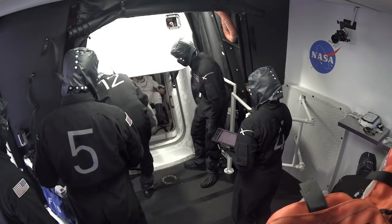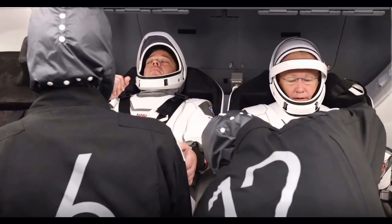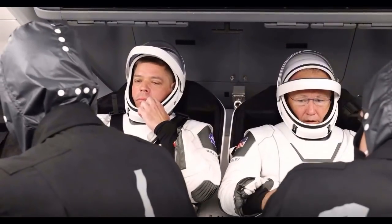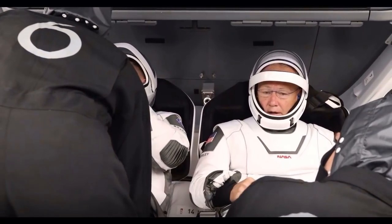They're going to perform a comm check, similar to what was done at the ONC building, but this time it's the integrated two-way communications between the astronauts and the ground crew.